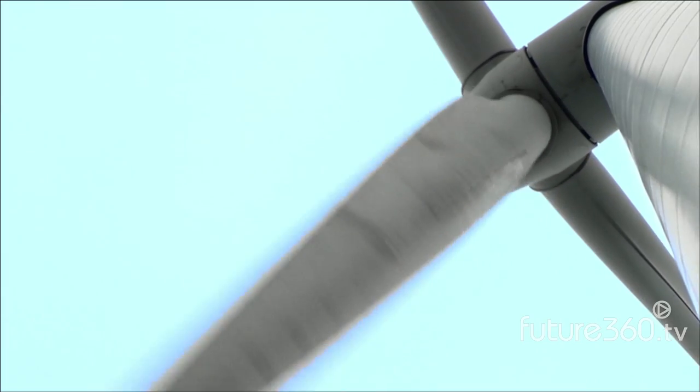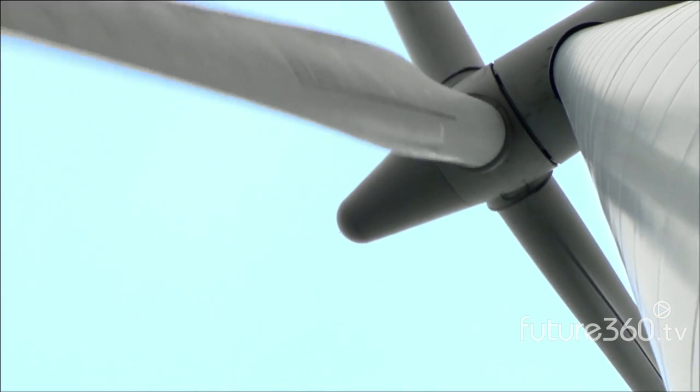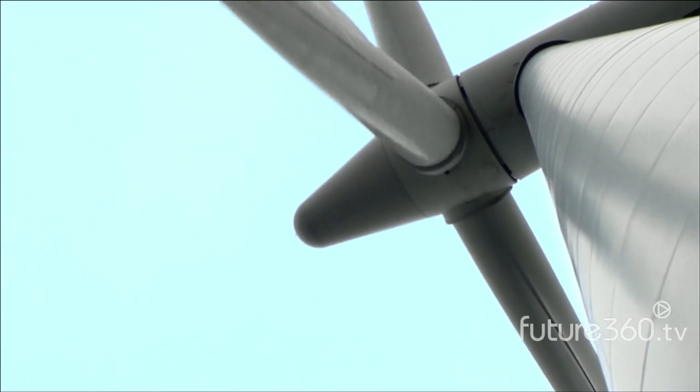So here's what you need to know about wind. It's the fastest growing renewable. Why? First, it's simple. Wind turns the blades, which turns a generator, and that makes electricity.